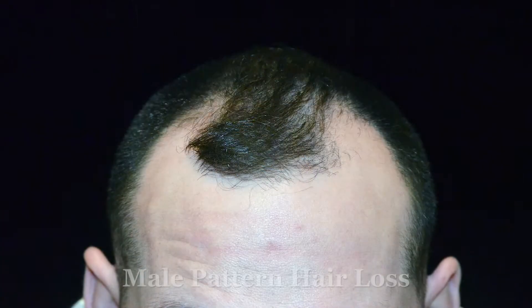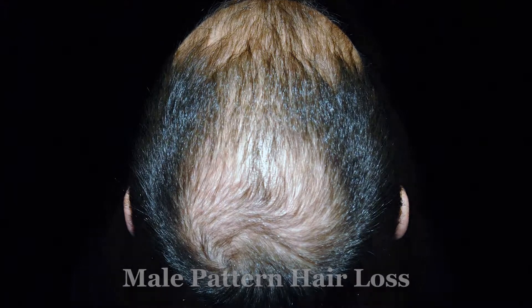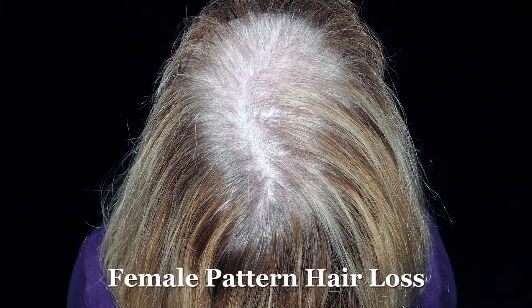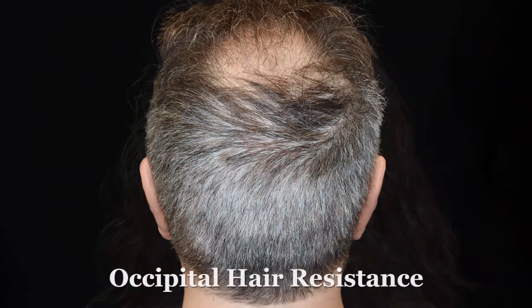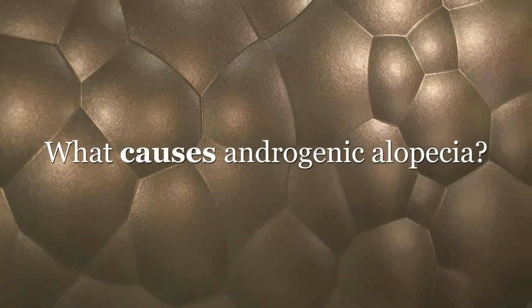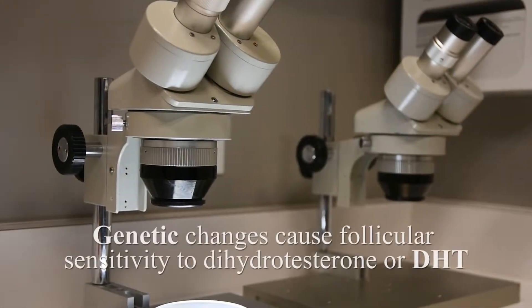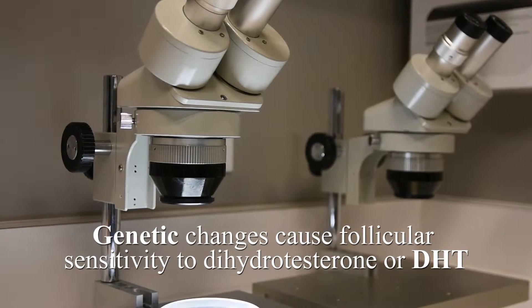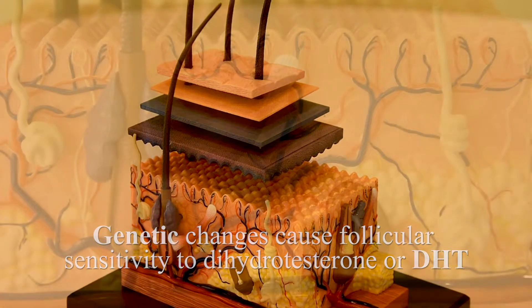This form of hair loss occurs in a highly predictable pattern, preferentially affecting the temples, the mid-frontal scalp, and the crown in males. In females, a diffuse reduction in hair density is more typical. In both sexes, the hair in the back of the scalp is spared. A combination of hereditary gene mutations along with increased levels of a hormone called DHT results in pattern hair loss.